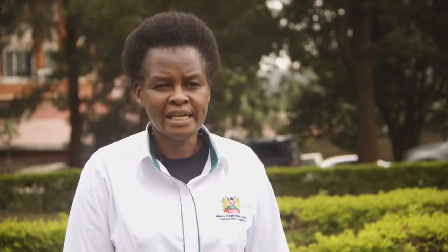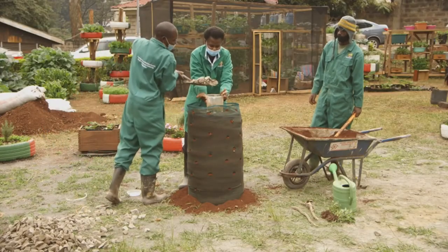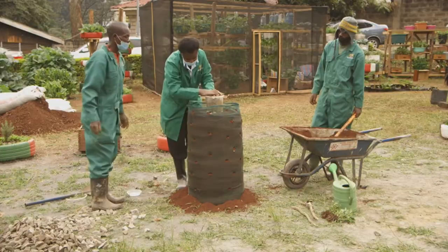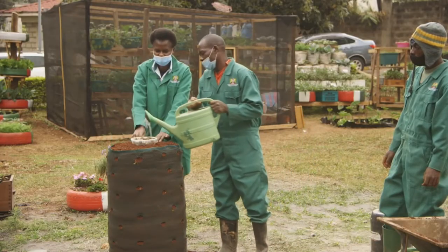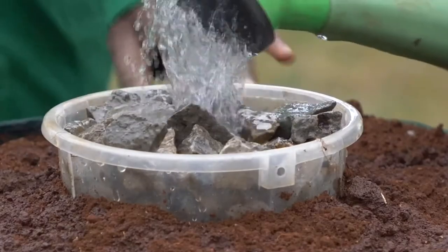Once you reach the top of the net, move the tin up a bit from the soil, add more ballast, and then leave the tin there for watering purposes. The ballast channel that runs from bottom to top will be your watering channel — you'll be pouring water through that tin where you've left the ballast.